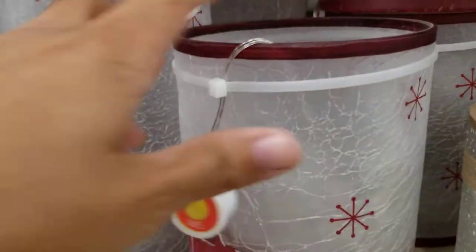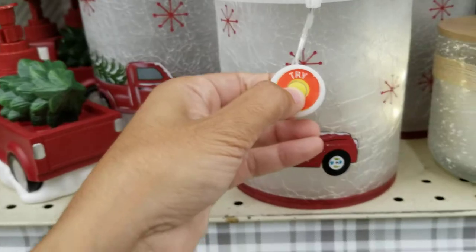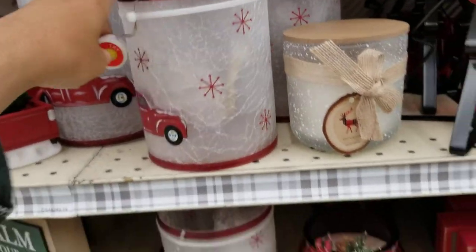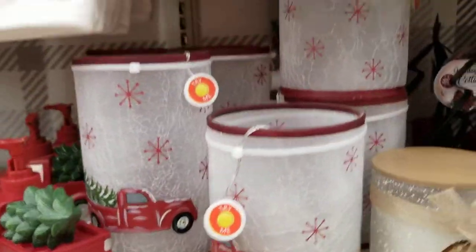They've got one that lights up — it's a fake candle holder with lights, electronic. You can kind of see the lights but not that well on camera. There's a bigger one too but again you can't really see the lights on camera.